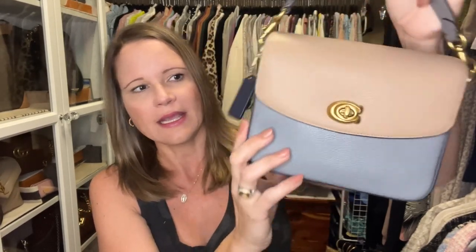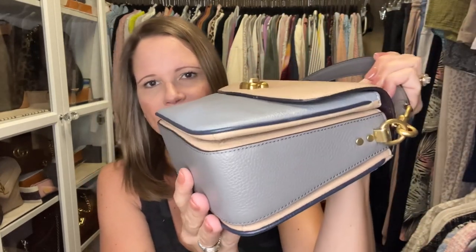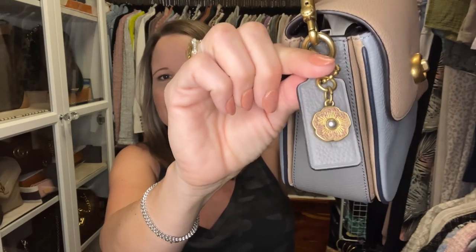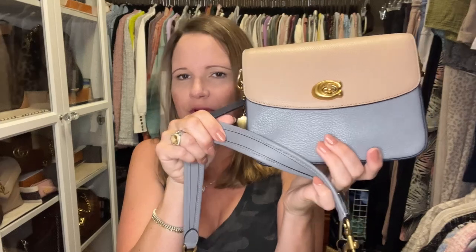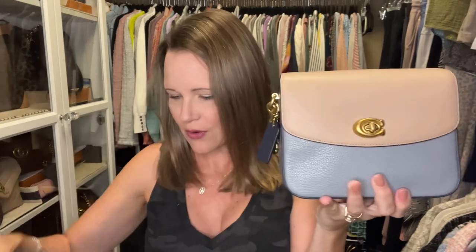Next I have the Cassie 19 in the taupe granite multi combo — there is taupe, heather gray, granite, and I believe the edges are a midnight navy. I accessorized the hang tag with a little flower charm with a gray pearl in it, which I thought matched super well. I've always carried it with the strap from my Beachwood Marley 20 because that color was very similar to the taupe, but now that I have the proper strap, the granite color is very similar between the smooth and pebbled leather, so I plan on using the cross-body strap from the Soft Tabby.